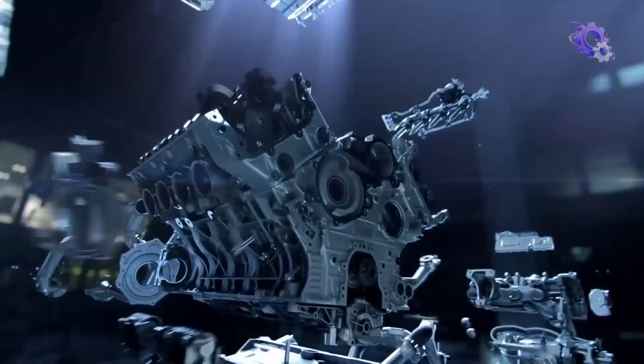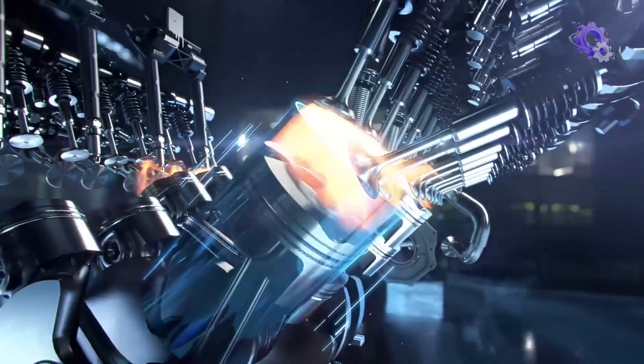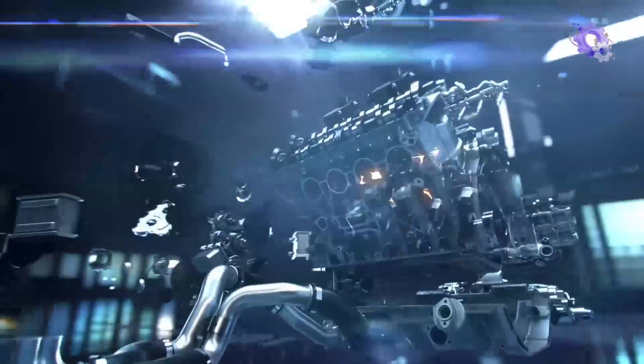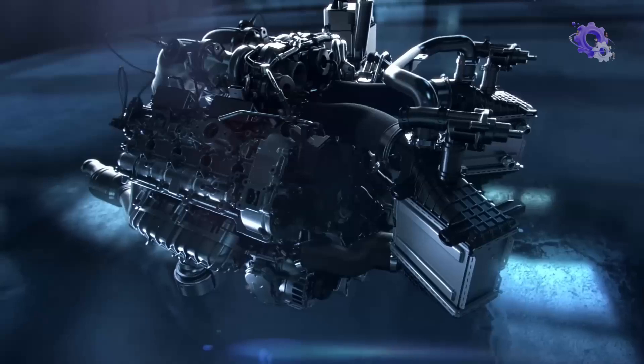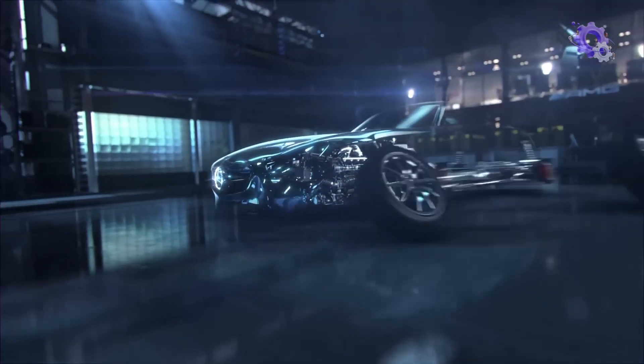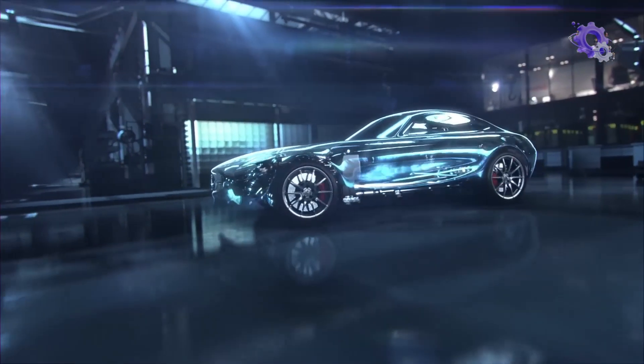Imagine a symphony of steel and fire where pistons dance to the rhythm of combustion. If you are curious about the beating heart of your car, discover the captivating tale behind engine production in our thrilling video and understand what makes your car roar to life.